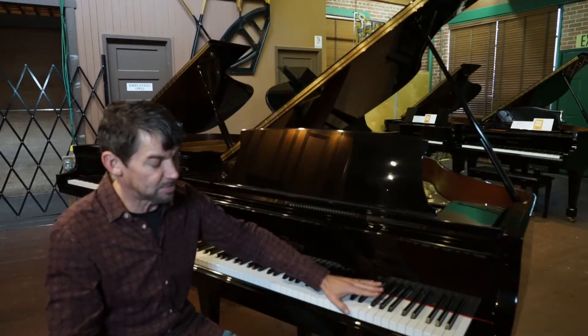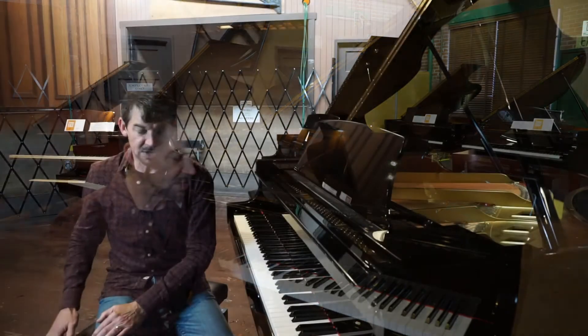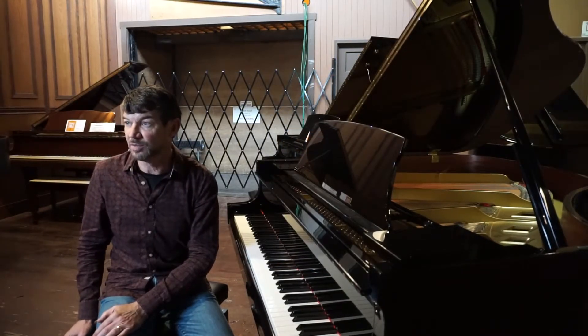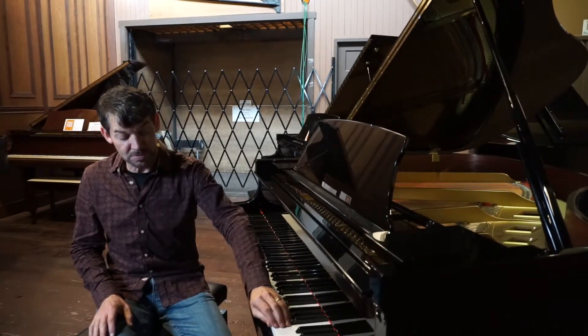This is just a wonderful instrument. We only see maybe a couple of these a year. It would come with a nice little adjustable bench, a 5-year parts and labor warranty, a lifetime trade-up, and an in-home tuning.